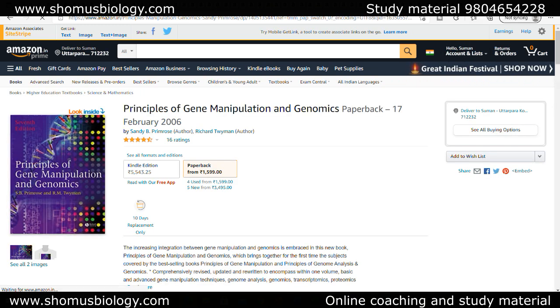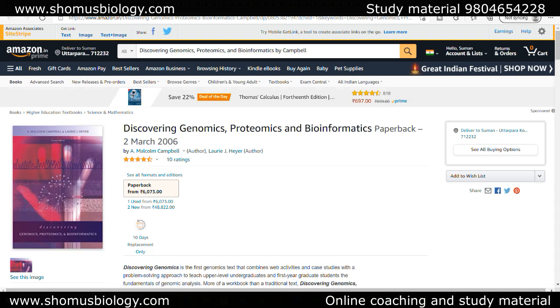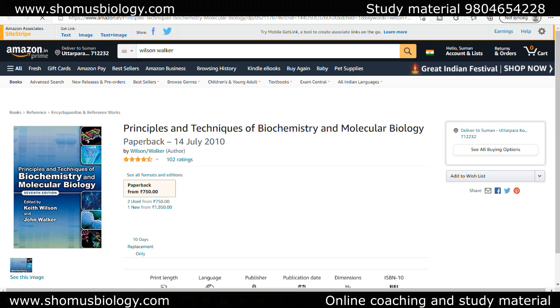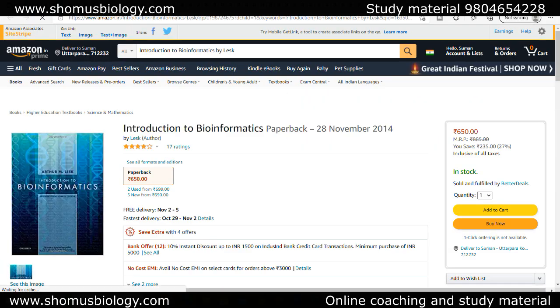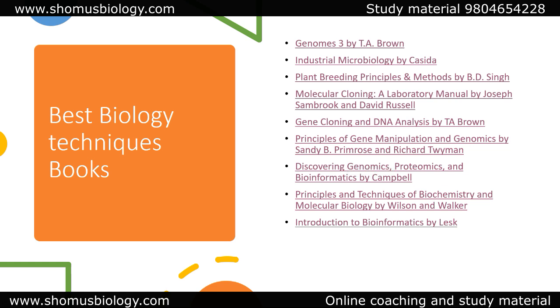You can go with the paperback version of Primrose, which is only 1600 rupees. Discovering Genomics and Bioinformatics by Campbell is available if bioinformatics is needed, though I don't think it's required here specifically. Principles and Techniques of Biochemistry and Molecular Biology by Wilson is also recommended. If you want to read just one single book for this techniques chapter, go with Wilson and Waka and T.A. Brown — the rest you don't need. Introduction to Bioinformatics by Arthur M. Lesk is good if bioinformatics is your subject.